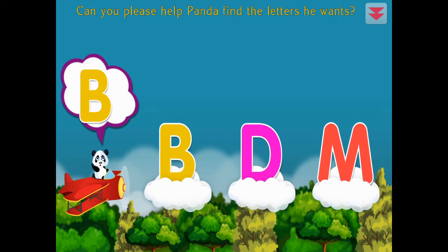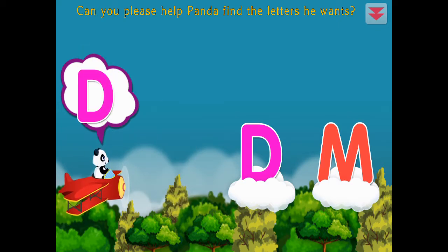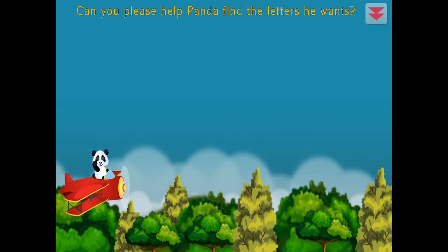Can you please help Panda find the letters he wants? B, D, M. Awesome!